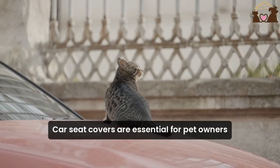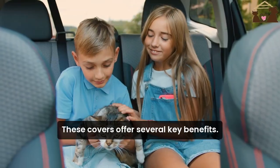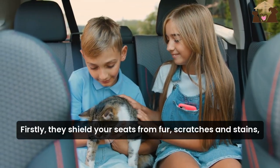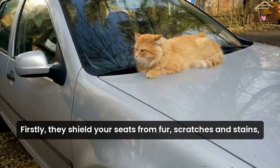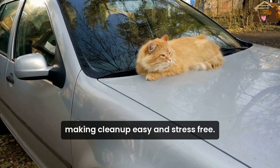Cat car seat covers are essential for pet owners who want to protect their vehicle's interior. These covers offer several key benefits. Firstly, they shield your seats from fur, scratches, and stains, making cleanup easy and stress-free.